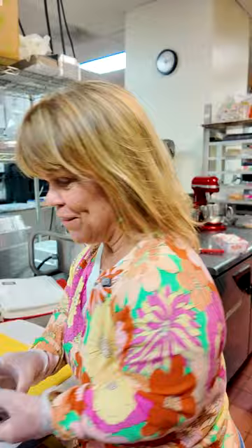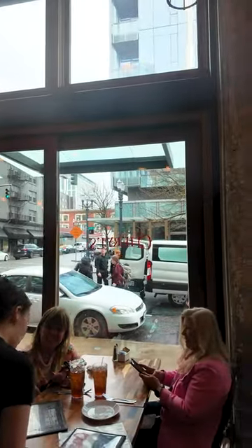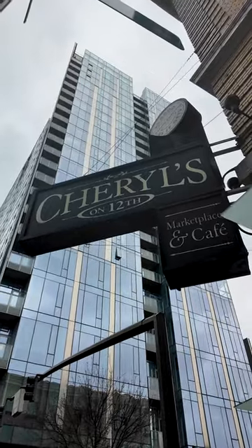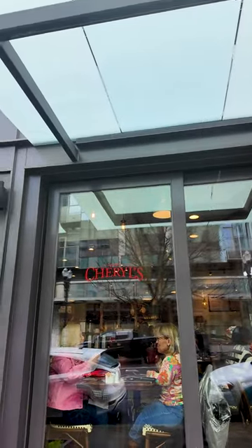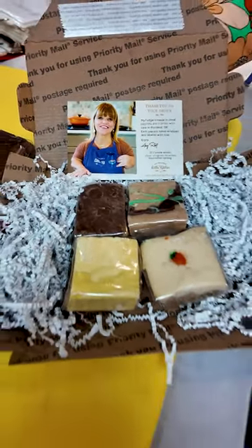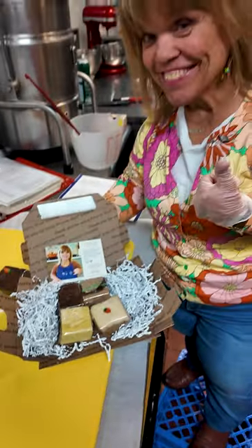You have about four ounces of some delicious Amy Roloff's Little Kitchen fudge and it's locally made, which I'm very proud of. We just had lunch, Lisa and I, and now we're down where everything happened. We're still here at Cheryl's on 12th and they have been making our fudge for a very long time. I just wanted to show you where it was made and a little bit of the process.